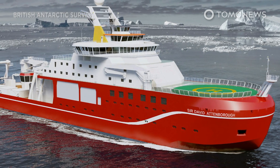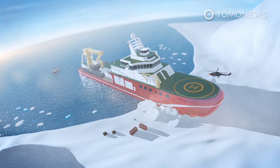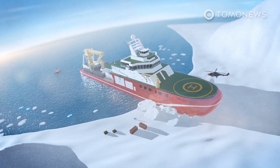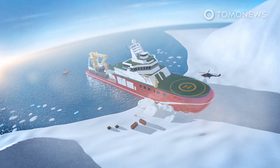Britain is launching its most advanced polar research vessel. Here is what you need to know. The cutting-edge polar research ship, the RRS Sir David Attenborough, which the British public attempted to name Boaty McBoatface, has set sail for the first time.